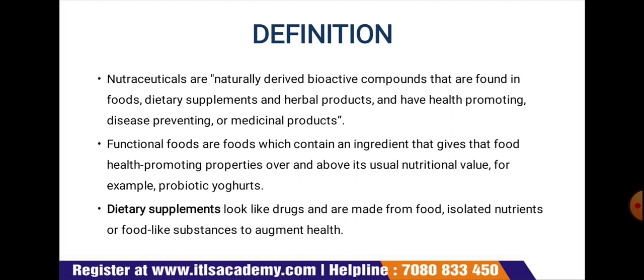Nutraceuticals are naturally derived bioactive compounds found in foods, dietary supplements, and herbal products, and have health-promoting, disease-preventing, and medicinal properties. Functional foods are foods which contain an ingredient that gives that food health-promoting properties over and above its usual nutritional value — for example, probiotic yogurt.